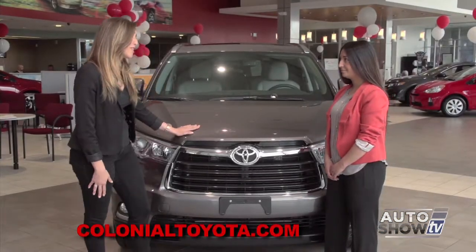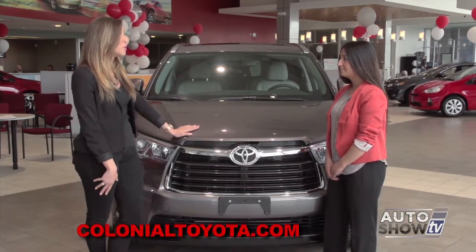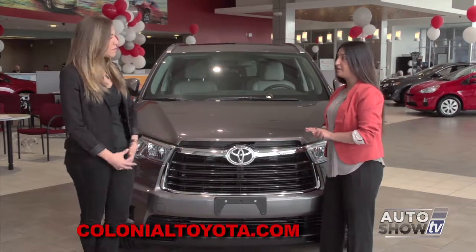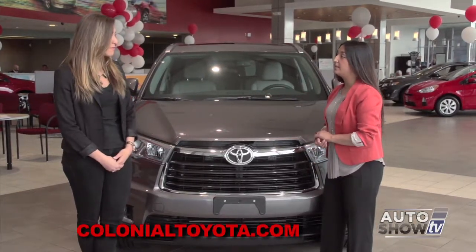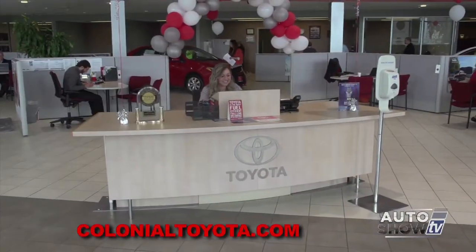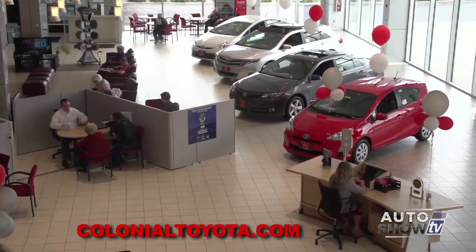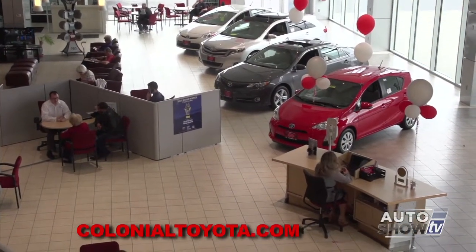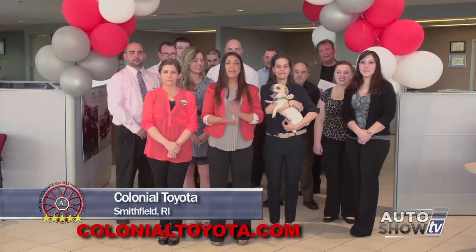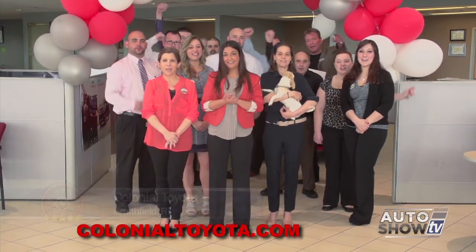The new Highlander is terrific. Colonial Toyota is one of the largest state-of-the-art facilities in New England. They offer free service loaners, a free service shuttle, and two-year, 25,000 miles of free maintenance on every new Toyota purchase. Come join us under the gateway to savings with their mascot Teddy. Make us your last stop for your best deal — Colonial!